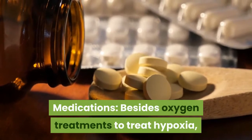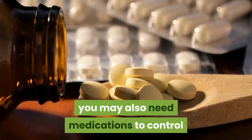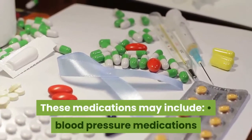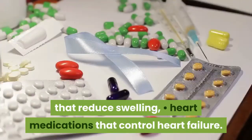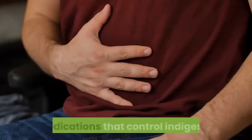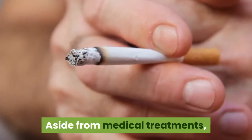Medications. Besides oxygen treatments to treat hypoxia and your regular medications for COPD, you may also need medications to control breathing problems caused by other conditions. These medications may include blood pressure medications that reduce swelling, heart medications that control heart failure, heart medications that control chest pain, allergy medications, and medications that control indigestion or gastroesophageal reflux disease (GERD).